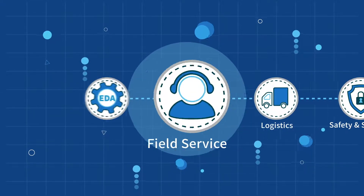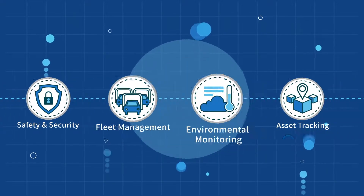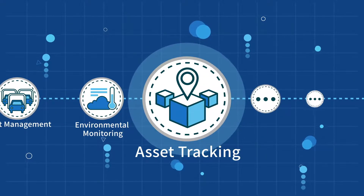Example use cases include field service, logistics, safety and security, fleet management, environmental monitoring, asset tracking, and more.